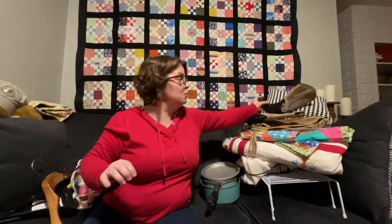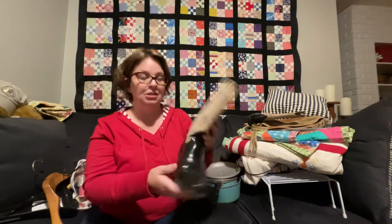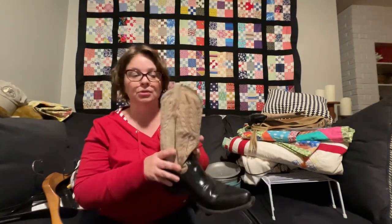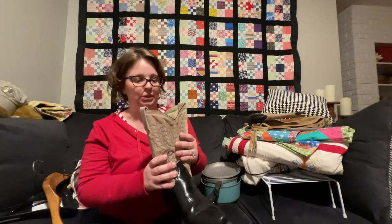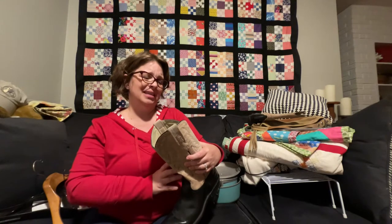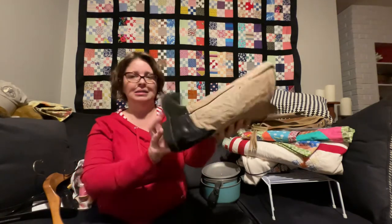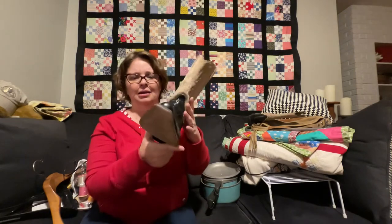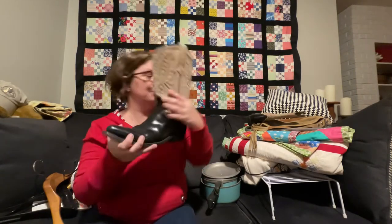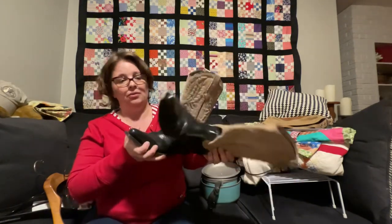So Alan and I went to our local boot store the other day and I was astonished at how much cowboy boots cost new. When I found these at the bins I was really excited — these are Stetson brand, made in Mexico, size 7 — I guess that's a ladies boot. And I actually found a pair, which is very very difficult to do at the bins.